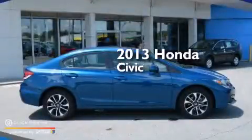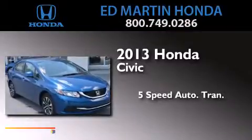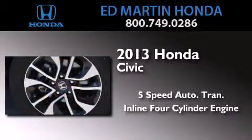This is a 2013 Honda Civic. This car has a 5-speed automatic transmission and an inline 4-cylinder engine.